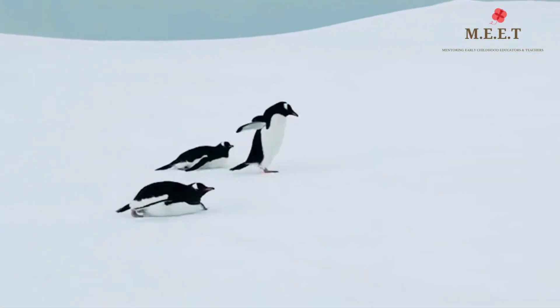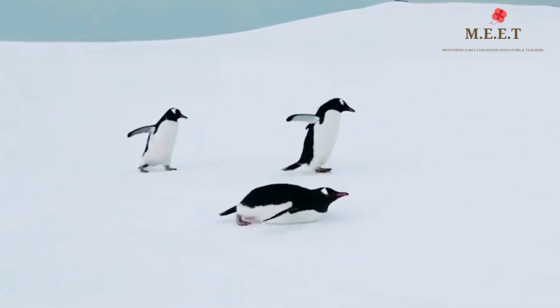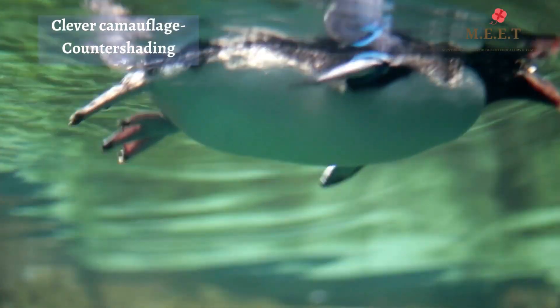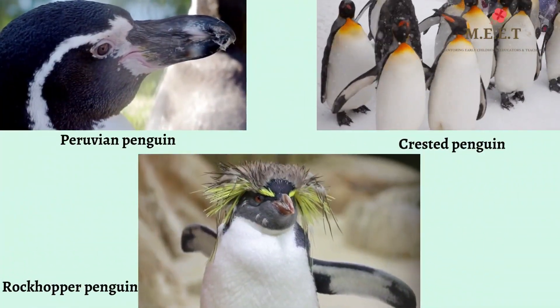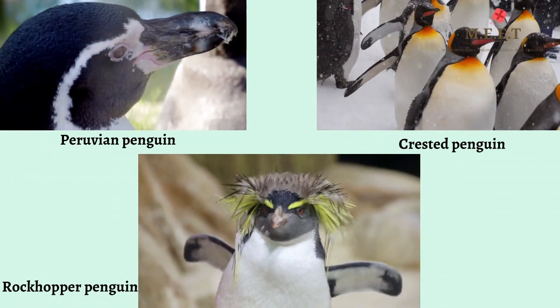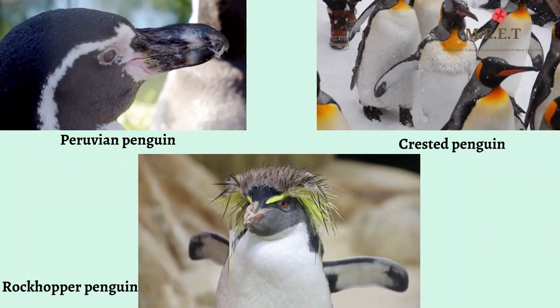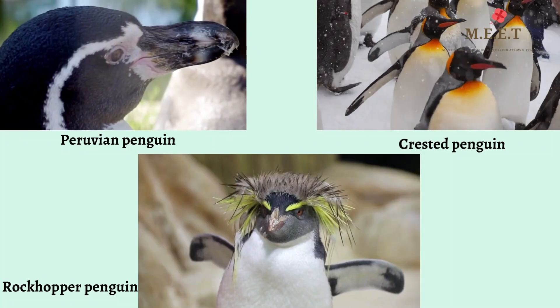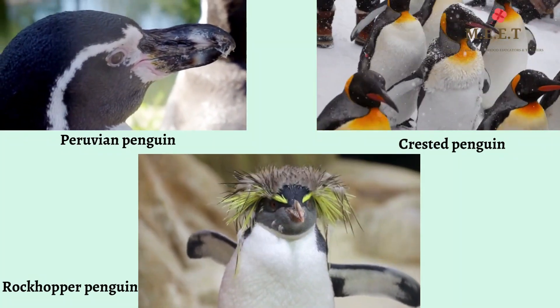Don't they look adorable in their black and white colored look? Do you know, children? This look donned by most penguin species is a clever camouflage called countershading. Not all penguins are black and white in color. Some have distinctive colors and features on their heads and neck. Some have yellow patches and others have elaborate colored eyebrows.